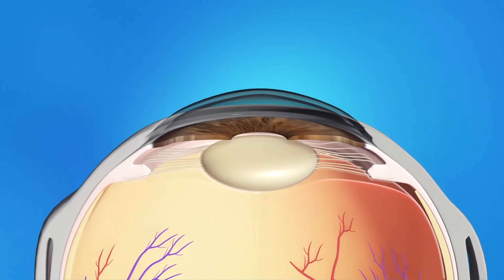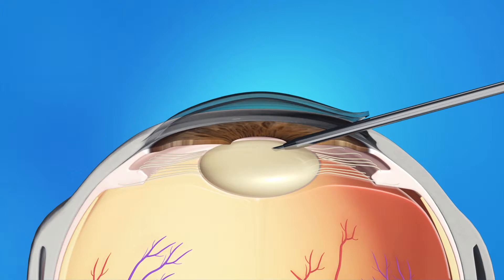He or she will insert a pen-shaped instrument through the opening to reach the lens. This instrument uses a special type of energy to break up the center of the cloudy lens, then carefully suction out the lens pieces.